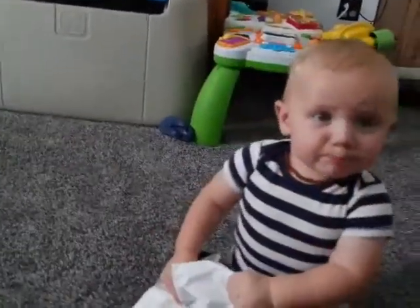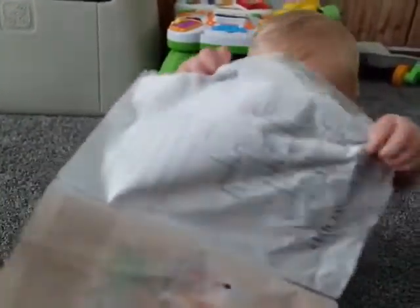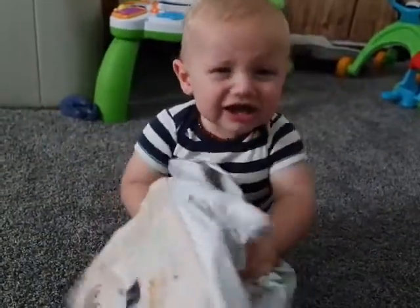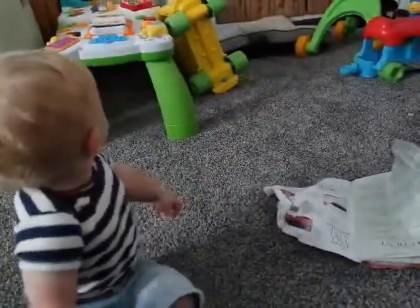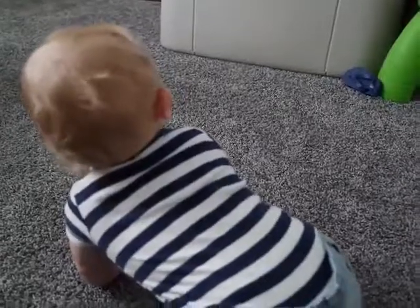Daddy was trying to take a video of Clayton saying hi to mommy and all of a sudden he just started walking. We have a little bit of a temper when things don't go our way — as you can see, this magazine is not cooperating, so we're gonna get mad. Are you gonna walk? You can show everybody how you walk — come on, bubs.